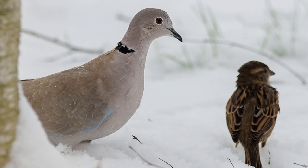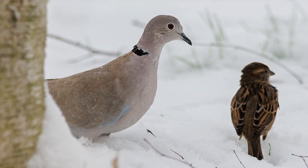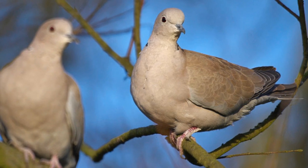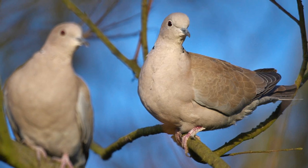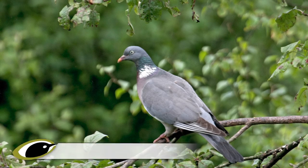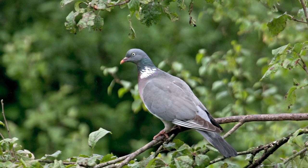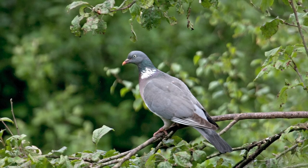Collared Doves will breed and nest right through the year if the weather conditions allow, and so they can be heard singing year round as well. The song is familiar in the countryside, towns, cities and villages — a monotonous repeated three-syllable kukuruku, which is occasionally mistaken at a distance for a cuckoo, and is almost certainly the culprit when very early or out-of-season cuckoo sightings are reported. The other bird Collared Dove's song may be confused with is Wood Pigeon, which also sings a song consisting of a koo sound — but rather than the three syllables of Collared Dove, to my ear Wood Pigeon's song rhythm sounds like "I don't know, do you?" — a five-syllable song.